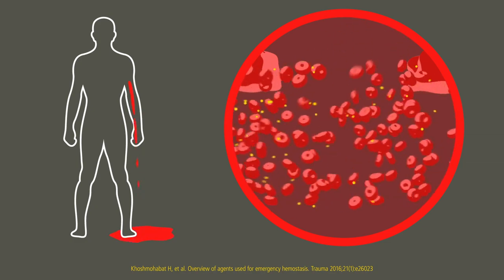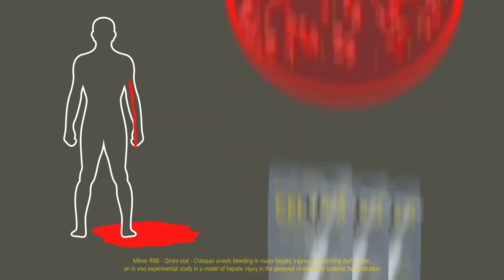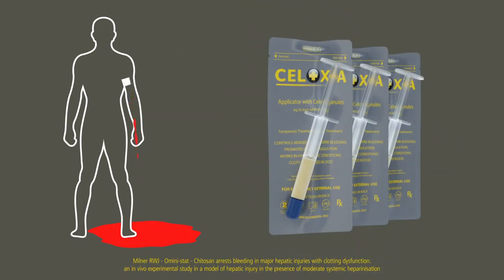Some hemostatic agents work by accelerating the body's own clotting factors, but these can become compromised in severely bleeding casualties. Cellox is different — it works independent of the blood's intrinsic clotting mechanism.